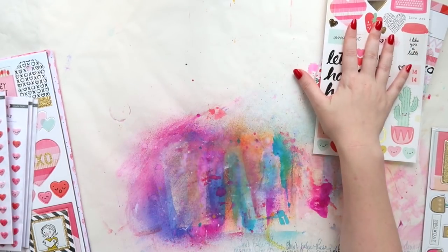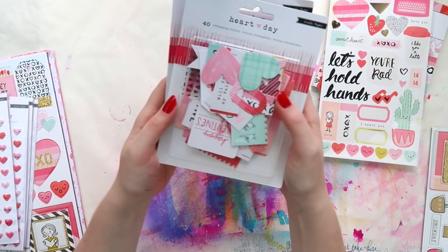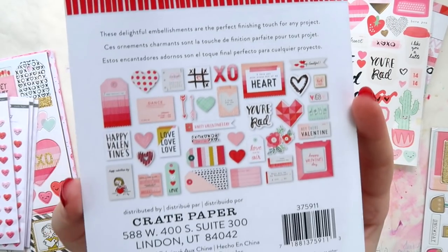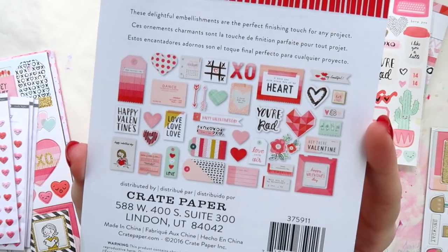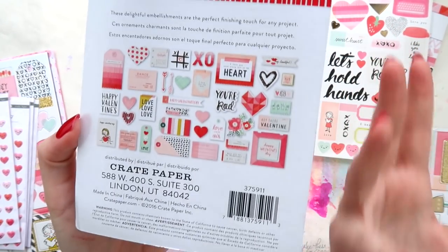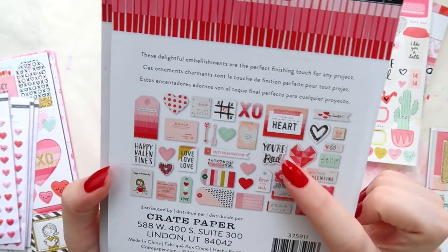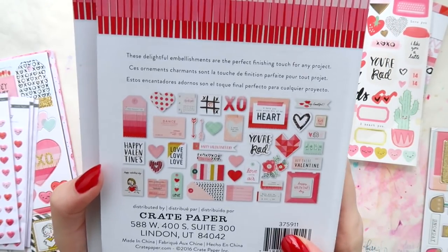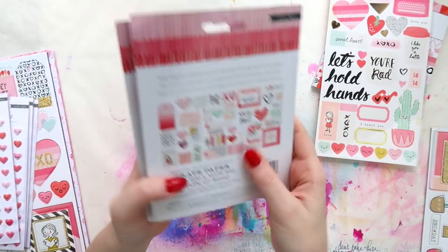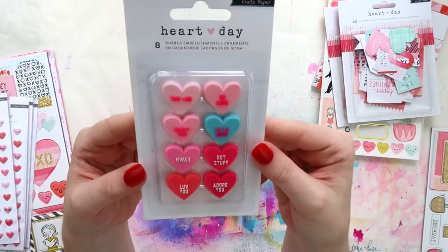I also grabbed two of the ephemera packs because they were my colors and they have a lot of hearts — very Adele-like. Look at that, it says 'you're rad' — I mean, come on! I thought if I don't have two of them I might use one straight away and then hoard the other one for a little while, so I've got two of those.